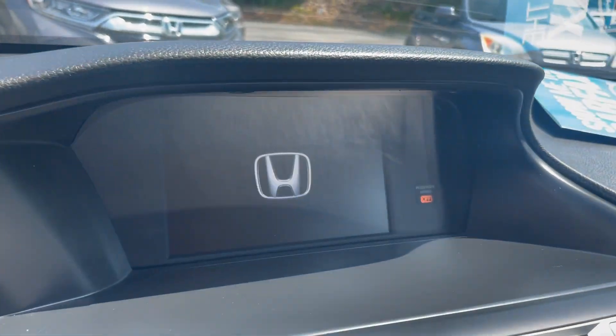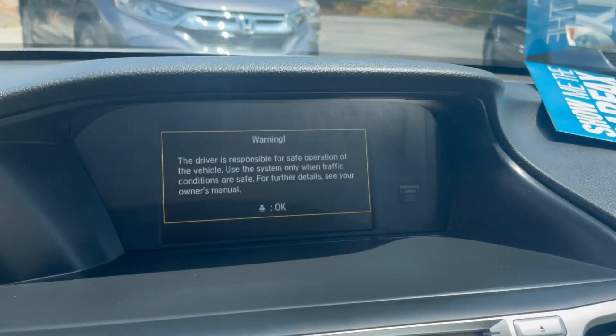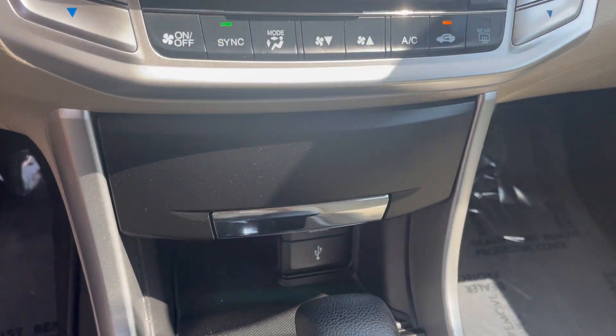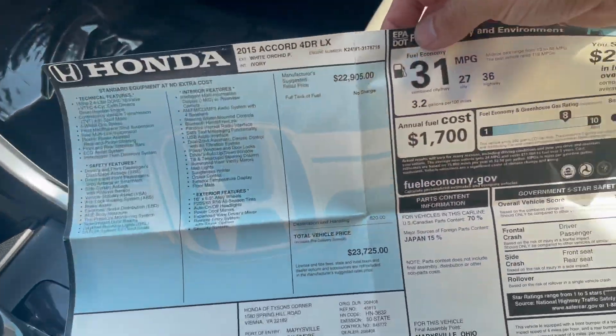Really nice job they did on these interiors. You get a nice backup camera, automatic climate control, USB ports, and power charging ports as well. This one actually has the original window sticker included.